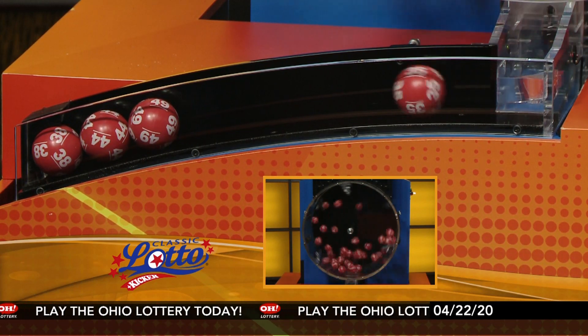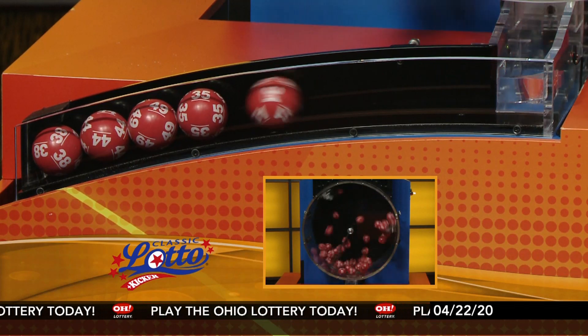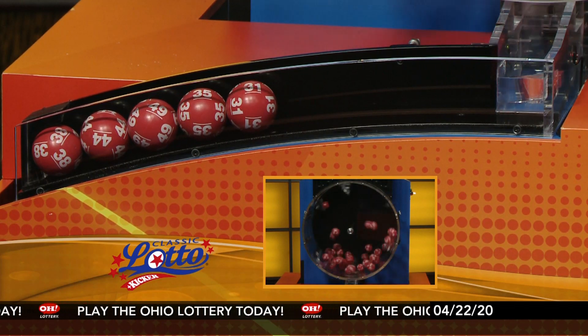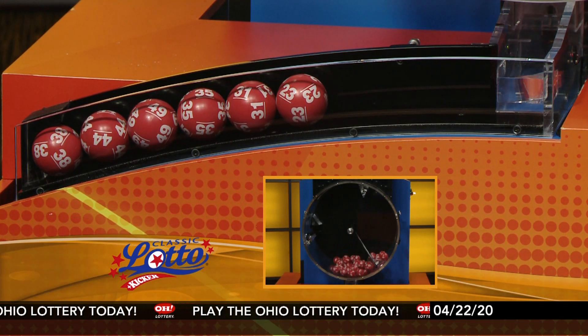Here are tonight's winning Classic Lotto numbers: 38, 44, 49, 35, 31, and finally 23.